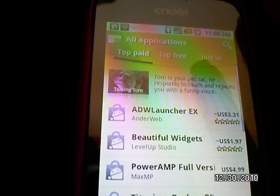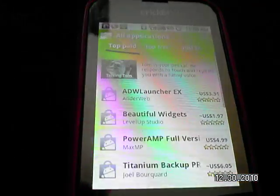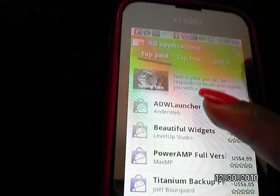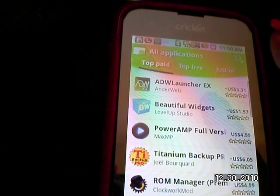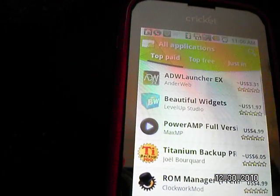Sorry, people keep calling me and screwing things up. But anyway, it's called ADW Launcher — it used to be free, I don't know if they still do it. That's the review, you guys enjoy!